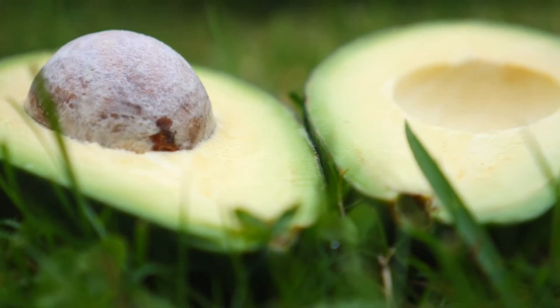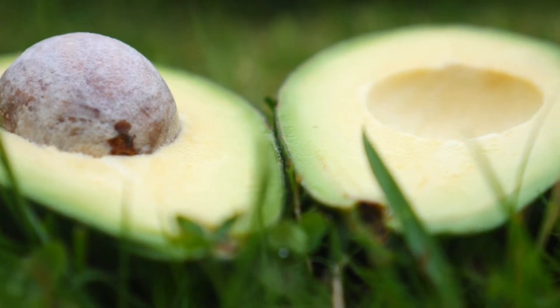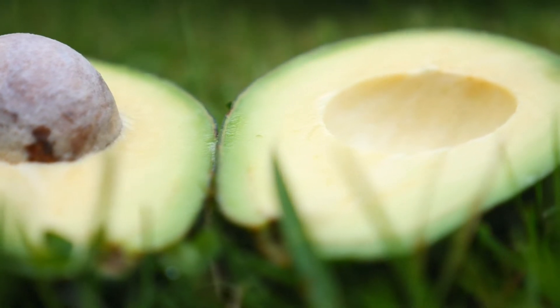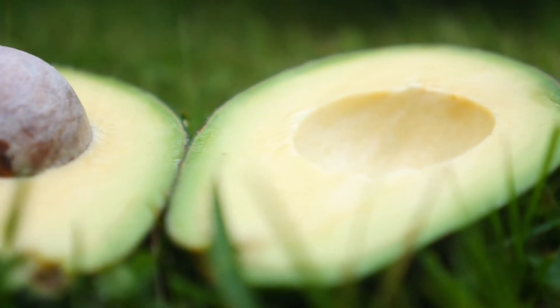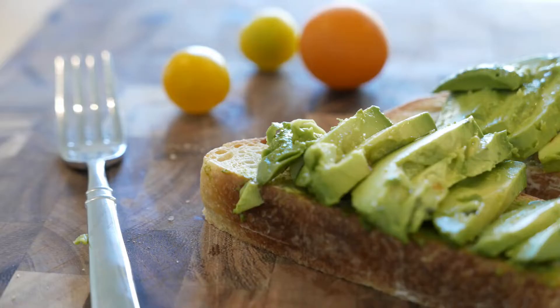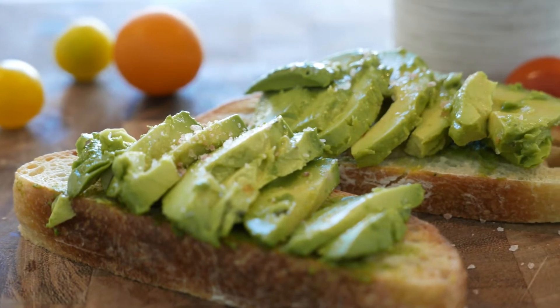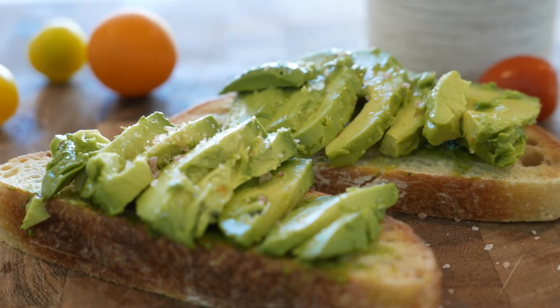Number seven is avocados. Avocados are very rich in healthful fats and vitamin E, which support the health of the skin. I love avocados. The fats in avocados are essential fats, which humans need to consume because the body cannot produce them. One of my favorite things to eat for breakfast with toast.